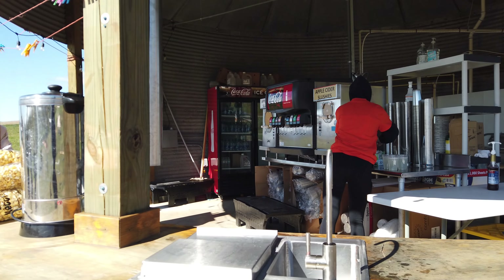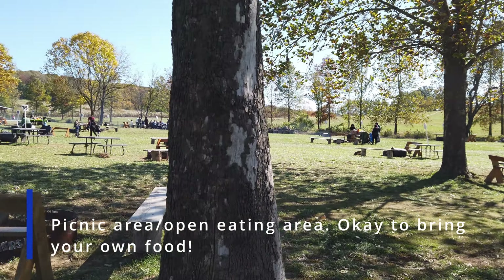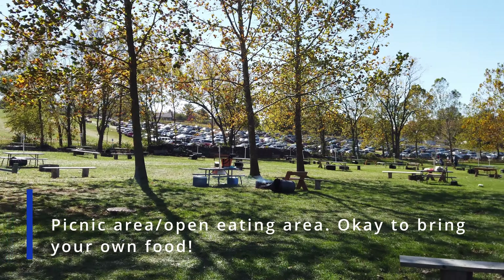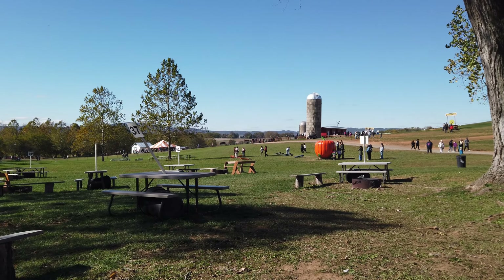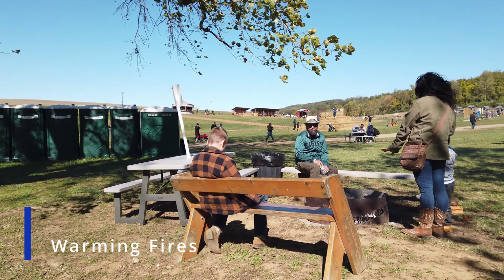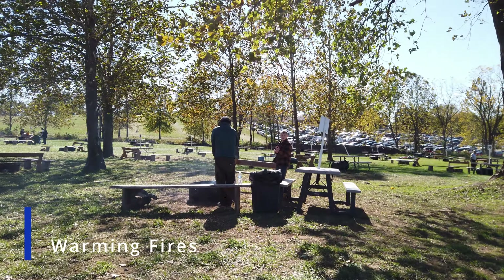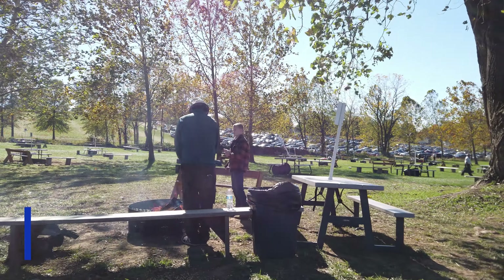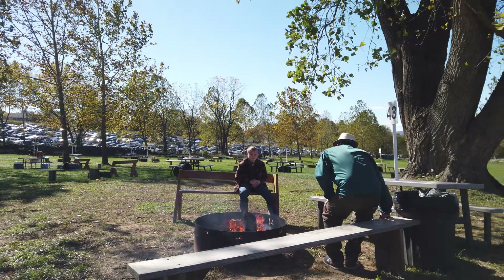The food is delicious, and if you want to save some money, I recommend you bring your own food. There are picnic areas all throughout, and there are lots of benches and tables where you can sit down and enjoy the festivities with your friends and family. We were there on a Sunday in the middle of fall, so it was cool outside. One of the things I like about visiting in the fall is that they have warming fires where you can just sit down and enjoy a nice raging hot fire without having to bring your own firewood.